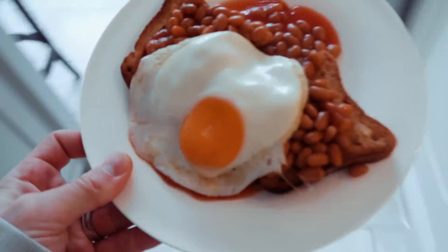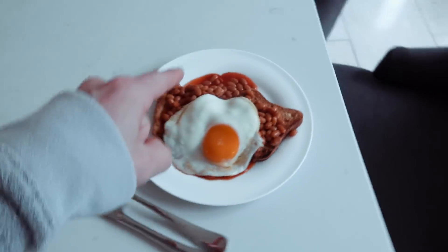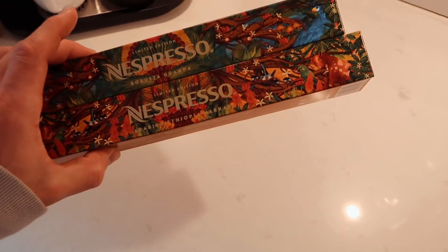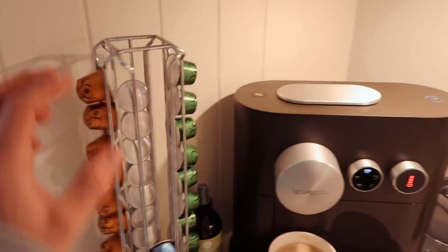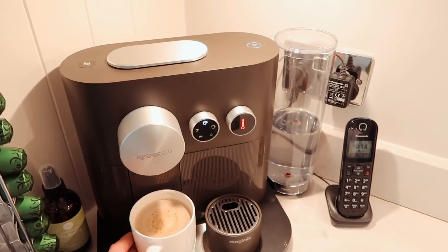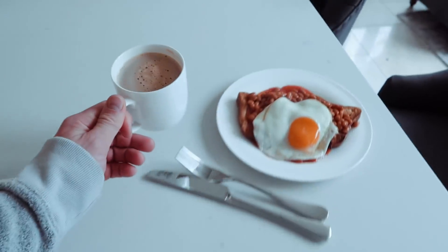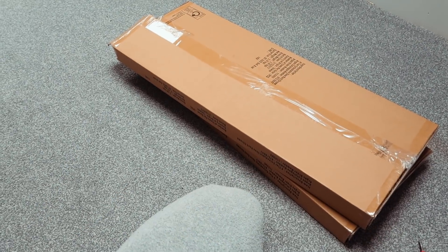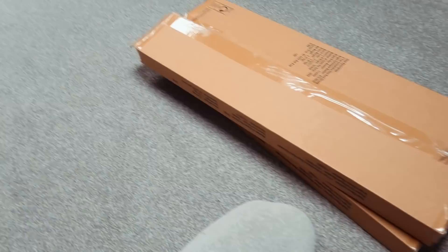Breakfast is served — I've gone for the eggs and the beans, because beans give you energy. Also, when we went to the BAFTAs, Nespresso gifted us some of these new coffee pods and I've been trying them out and they're really, really good. Big thank you to Nespresso for that. That's how every day should start. I'm going to spend the next 10 minutes assembling those shoe racks.